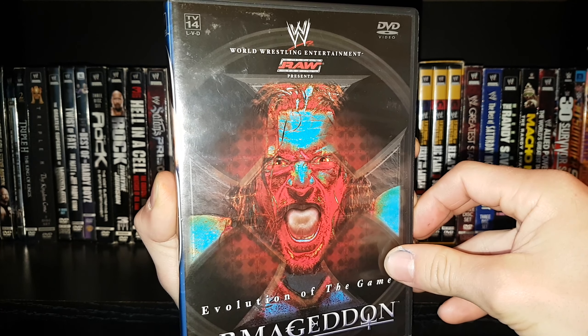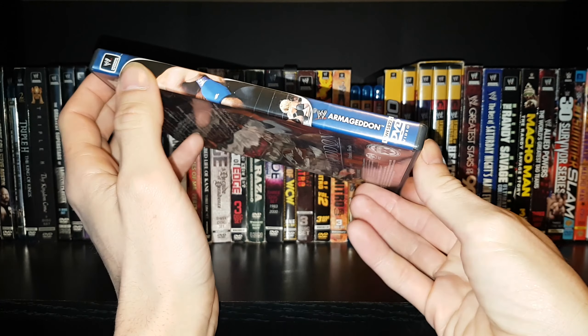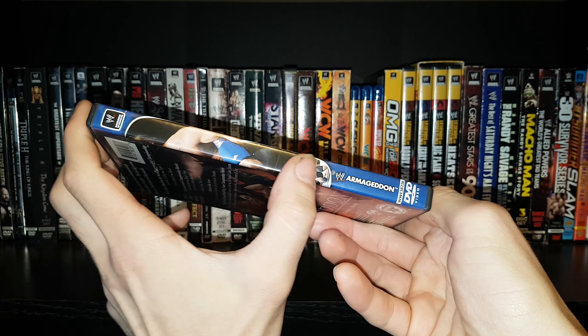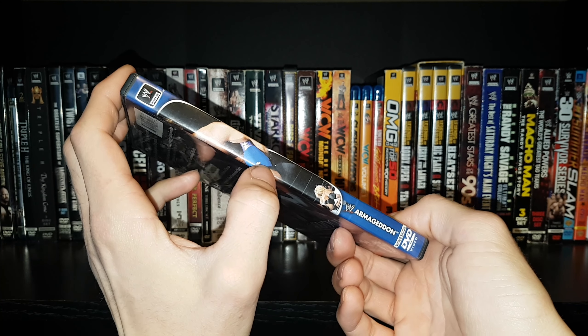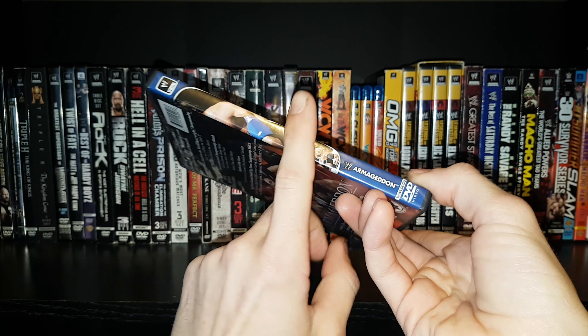I really like this cover. You've got the inverted color scheme here — we got 'Evolution of the Game.' This was during Evolution's big run on Monday Night Raw. I really like that cover. In person it doesn't look as good, but seeing it on the video it really looks pretty badass. They really put a lot of detail onto that.